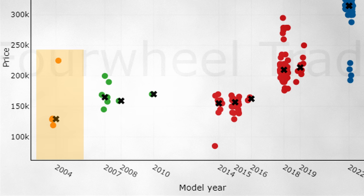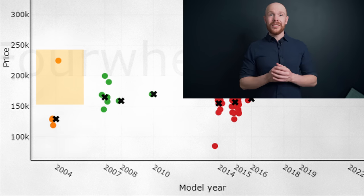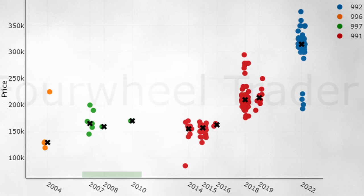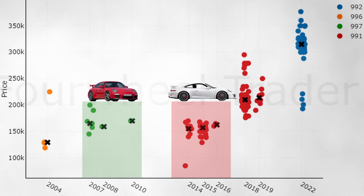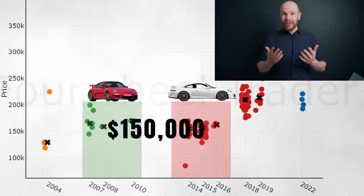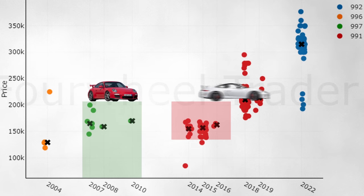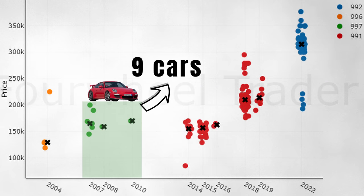The 996 GT3 tends to be the cheapest and the rarest. There are only three cars for sale currently and with a median price of $129,000, they offer the most affordable way to enter the GT3 market. One level up, things are more clustered. We can see that 997 and 991.1 prices are similar — they both hover around $150,000. However, if you want something special, the 997 is the one to go for, as there are only 9 cars for sale.